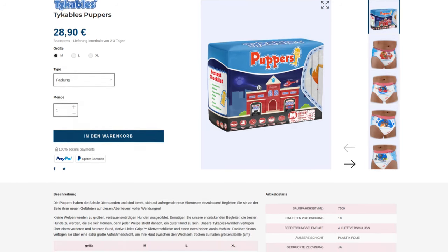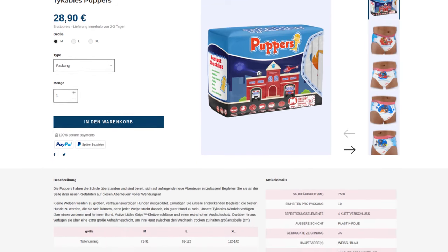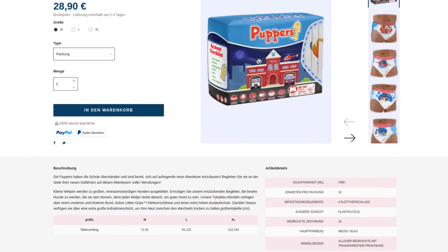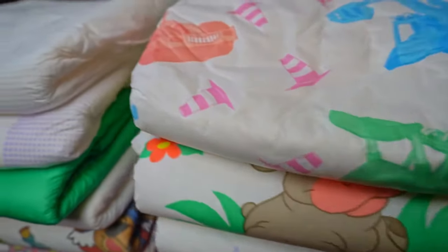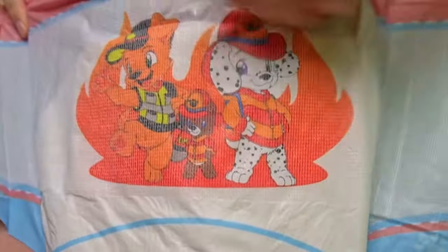It uses foil on the outside, which according to my survey the vast majority of ABDLs prefer. I can absolutely understand this, especially with Tykables. Their foil is very soft — I find it particularly comfortable and it looks sturdy. It is closed with Velcro; only with its sister brand NRU does the company use foil adhesives, but they can still all be closed several times.